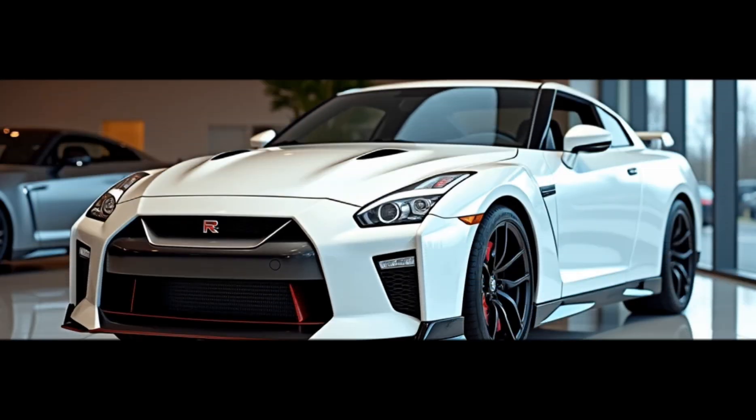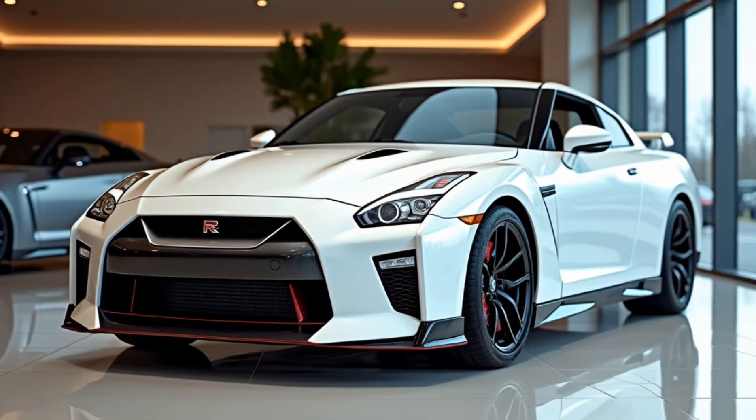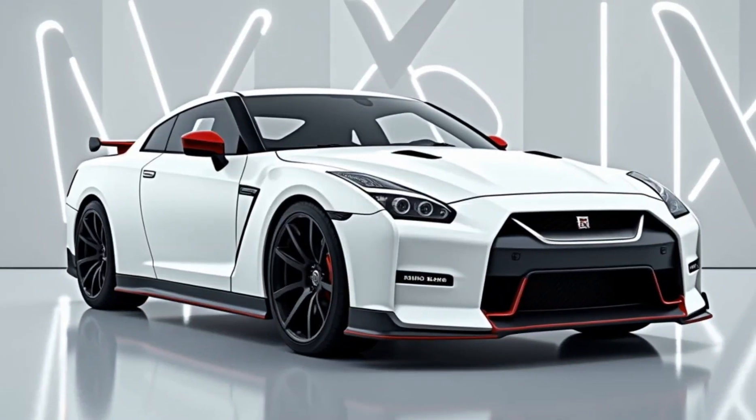Welcome to Car World with Shahid. In today's video, we're diving into the details of the brand new 2025 Nissan GT-R R35, an iconic car that's pushing boundaries yet again.